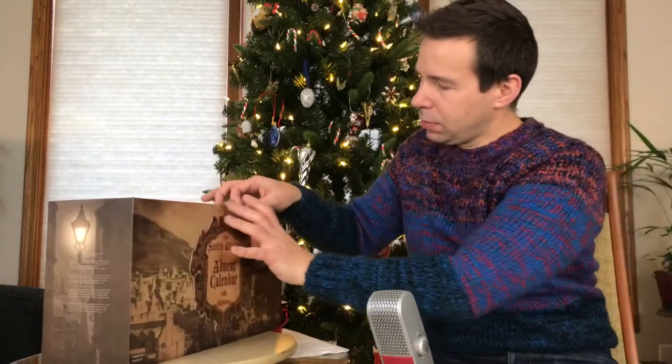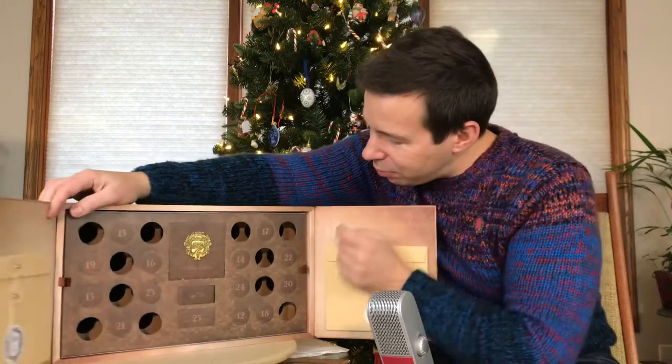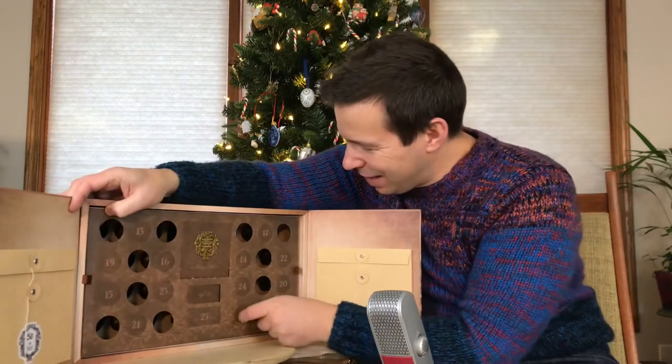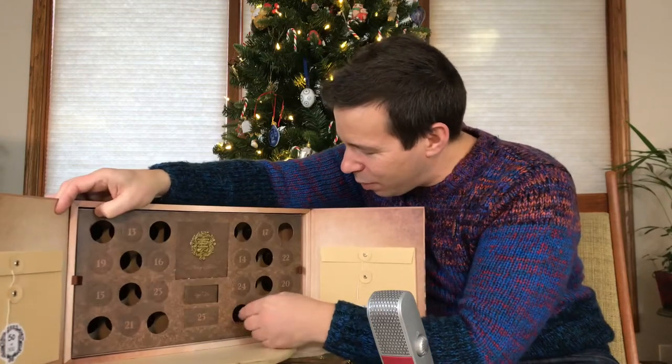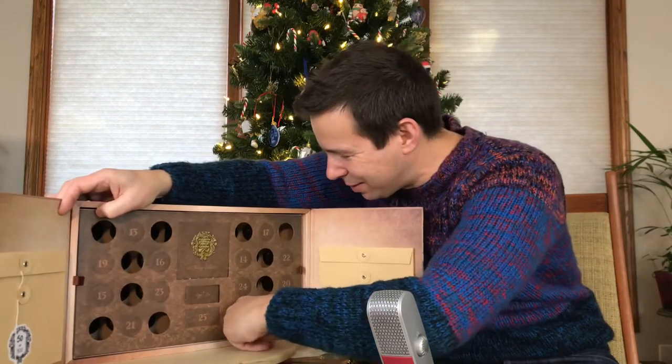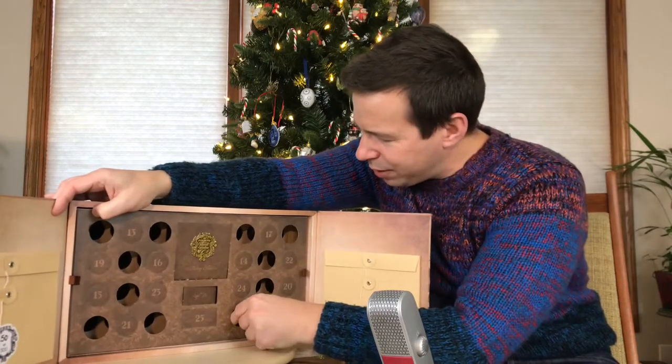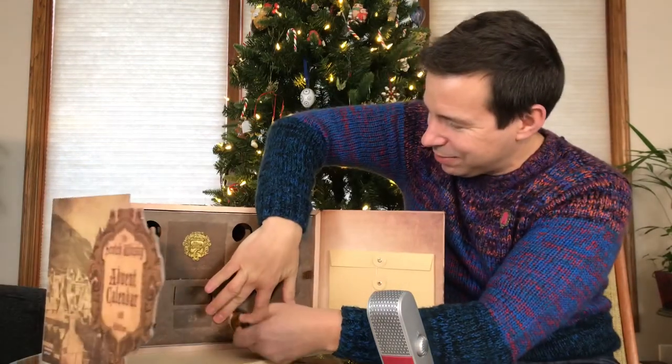Let's get that open and check it out. Where is number 12? There it is — oh, it's so easy to spot now. It was a little bit tough in the beginning. Oh, and it dropped right in there. Okay, let's get number 12 out. Easy peasy.